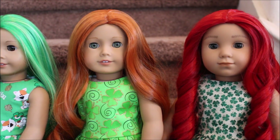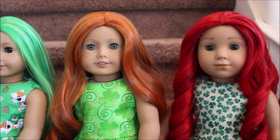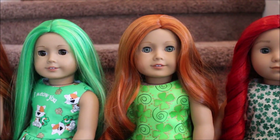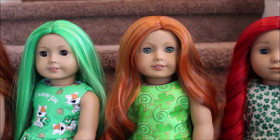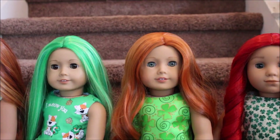The red wig is the Vixen wig from Exquisite Doll Designs and that is on a custom Logan doll. Here is a custom Caroline and she's also wearing an Exquisite Doll Design wig, and she has the lighter green shamrock dress with the swirlies.